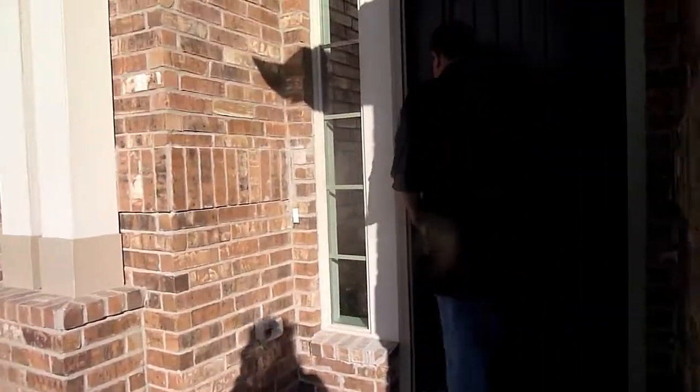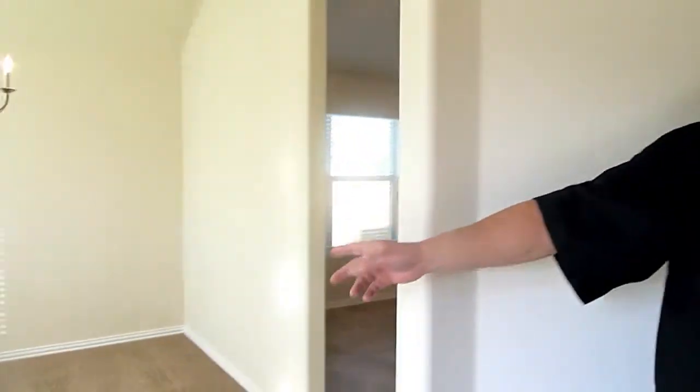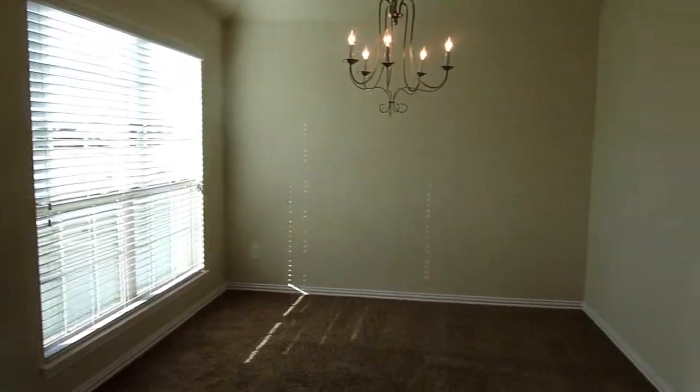Y'all come on in, we'll check it out. A real nice fiberglass front door, very low maintenance. Right here is what's designed as a formal dining area. Plenty of people use it for a computer room, a study, or an office — it works very well for that.